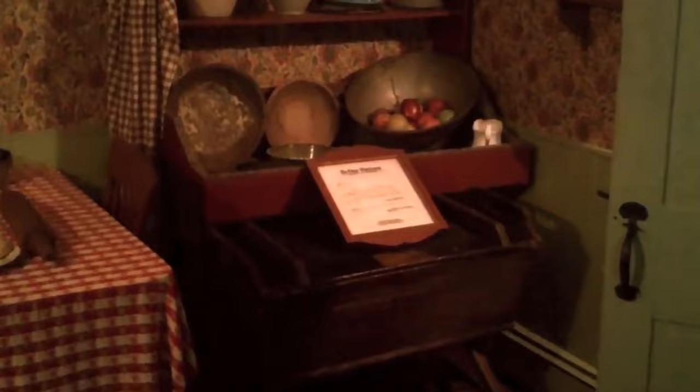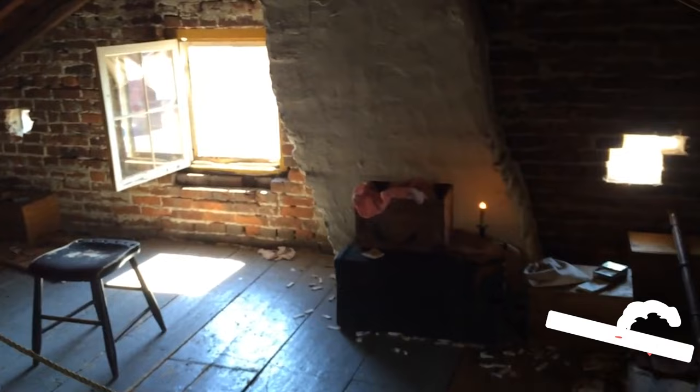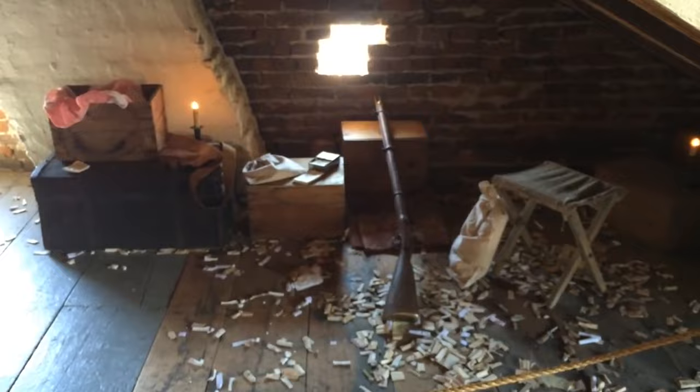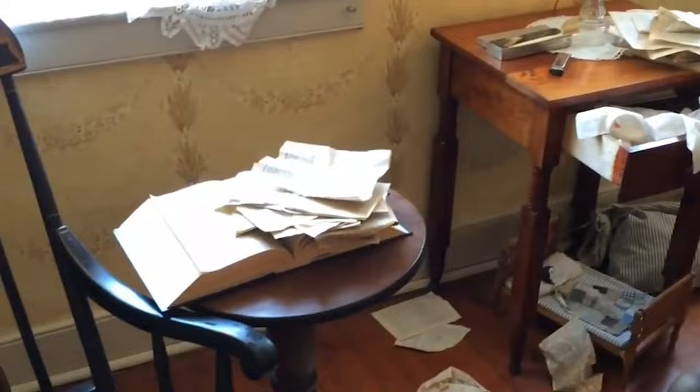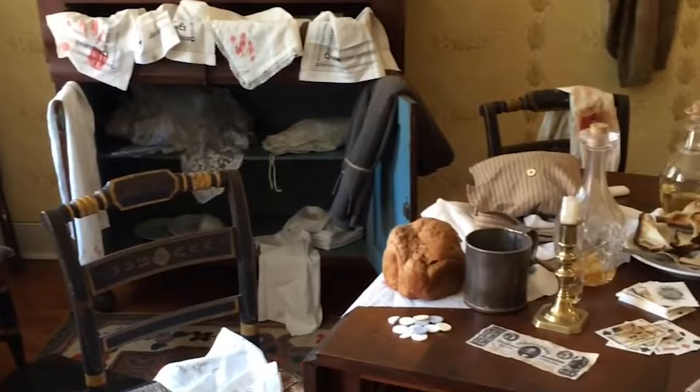The Shriver House. This restored building belonged to the Shriver family — George, Hattie, and their two daughters. It was used as a home, saloon, bowling alley, and hospital throughout the war. It was temporarily taken over by the Confederates, and at least two soldiers died in the attic. The house is now full of artifacts like bullets and medical supplies. The tour guides will take you through while dressed in period-appropriate costumes, and the current owner also gives tours.